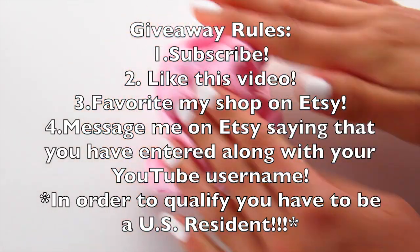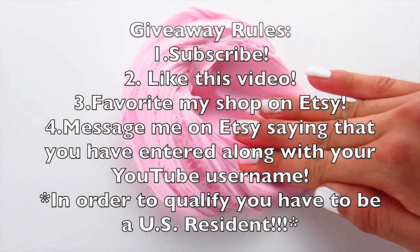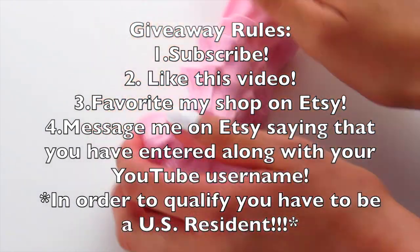The fourth and final rule for this giveaway is that you have to go to my slime shop on Etsy and message me saying that you have entered the giveaway.